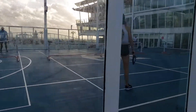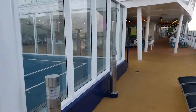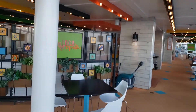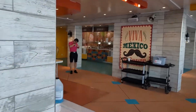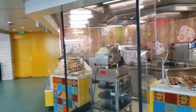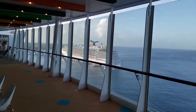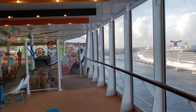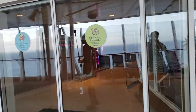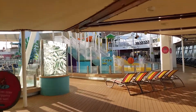They have several sports on this sports court. Next is El Loco Fresh — that's complimentary food: breakfast, lunch and dinner. Quesadillas, burritos, tacos and nachos. There's an arcade inside and a few other things, plus ping pong over here and a splash zone for the kids.